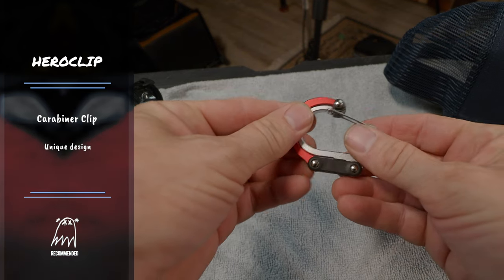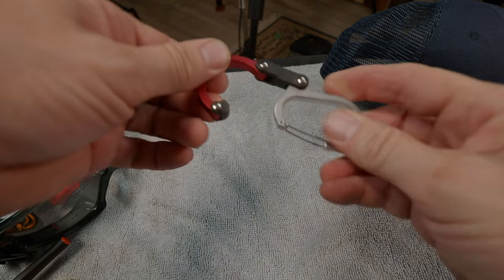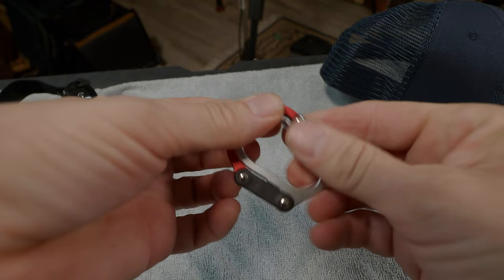The next thing is a carabiner. This one is called a Hero Clip and it's a little different — you pop this out, turn it, and flip it over, and now you can hang your stuff somewhere. You can clip this to your bag and hang it up somewhere you don't want to lay your bag on the ground. Then you flip it back and it's a regular carabiner again. It's $20, but I'll also link to a three-pack of solid carabiners for $10.